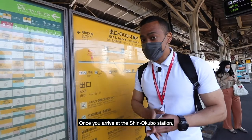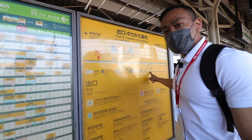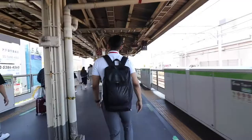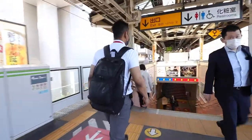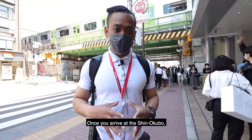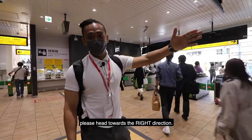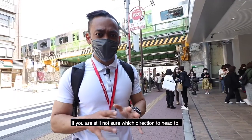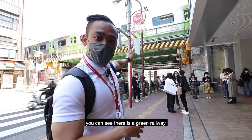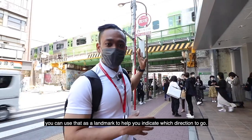Once you arrive at Shingokubo Station, there's only one exit, so there's no way you can get lost. Once you're out, please head towards the right direction. If you're still not sure which direction to head to, look above and you can see there's a green railway — you can use that as a landmark to help you indicate which direction to go.